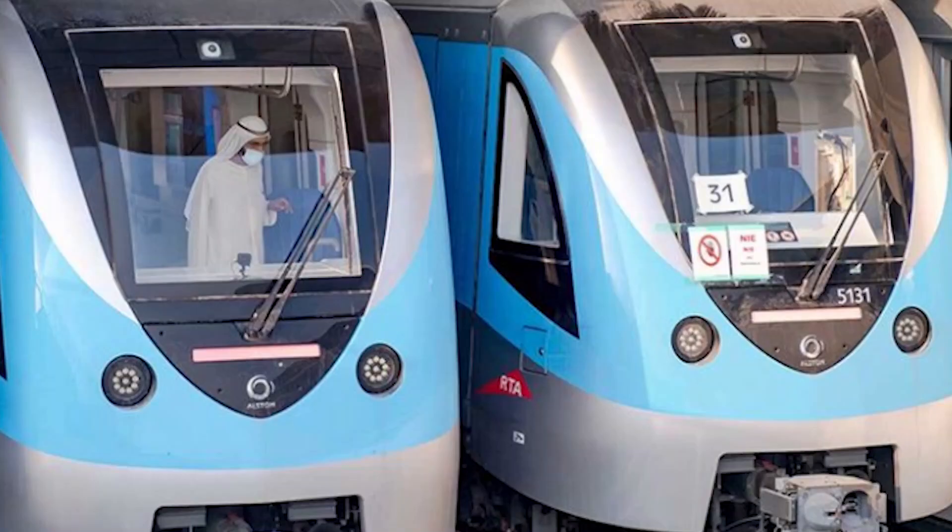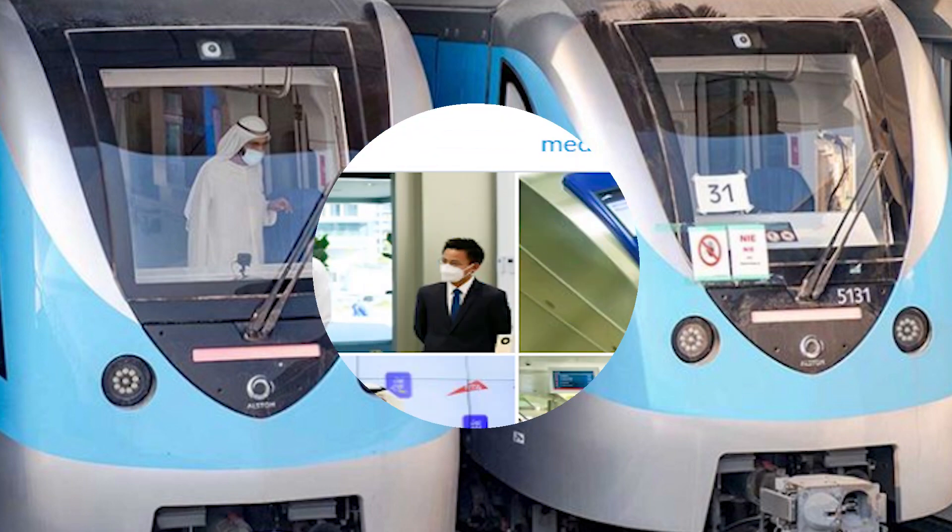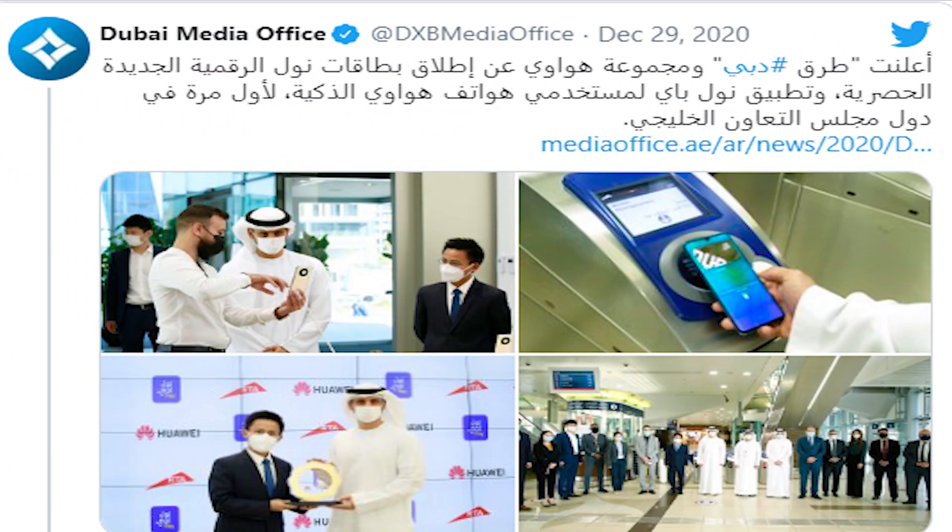Next up: no more plastic NOL cards if you don't need them, because RTA and Huawei have announced the launch of the first digital NOL card. This is the GCC's first digital card, enabling payment through a mobile app now available on the Huawei AppGallery — one less piece of plastic in your wallet.